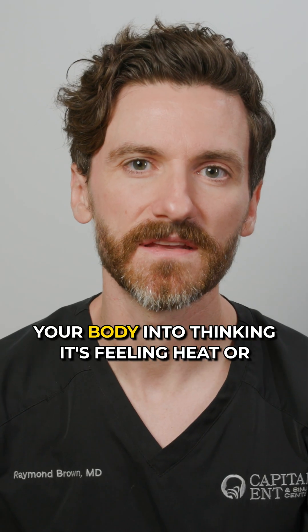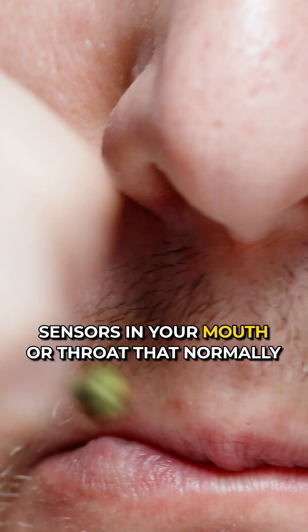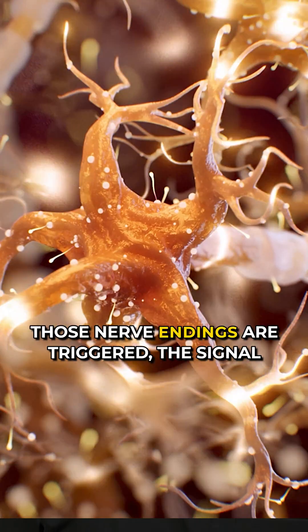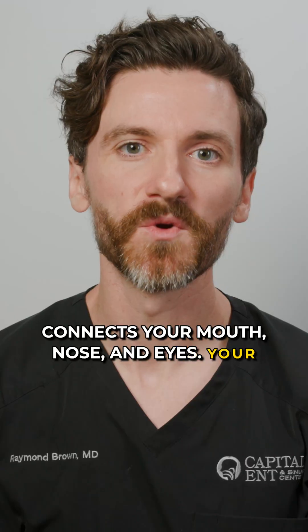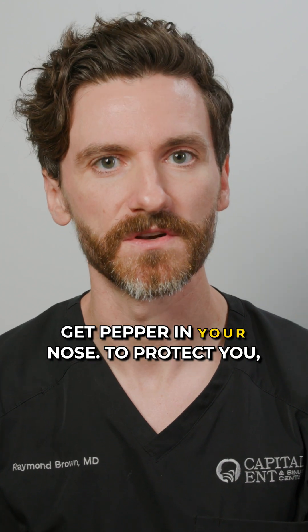Capsaicin tricks your body into thinking it's feeling heat or irritation. It activates special sensors in your mouth or throat that normally respond to heat, like steam or smoke. When those nerve endings are triggered, the signal travels through the trigeminal nerve, which connects your mouth, nose, and eyes. Your brain interprets this as irritation, similar to what happens when you breathe in smoke or get pepper in your nose.